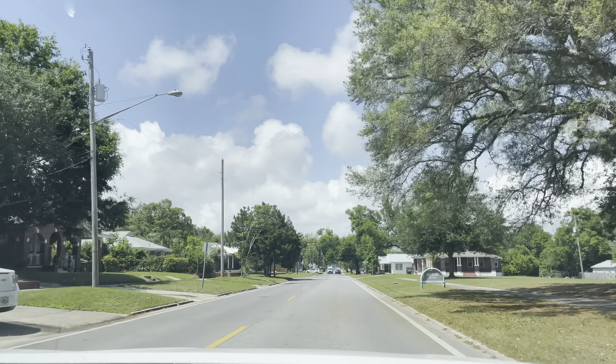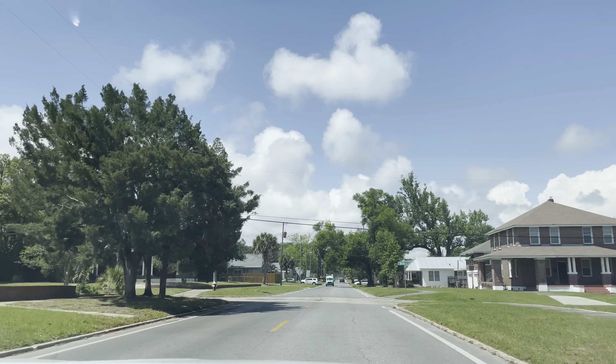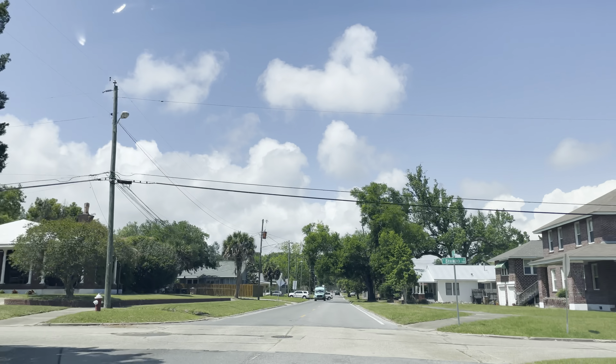We're at Toledo Square, Pensacola, Florida folks. Sunshine State, cruising through some neighborhoods.